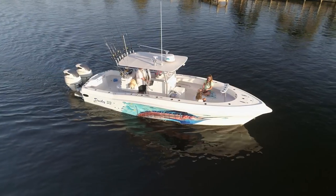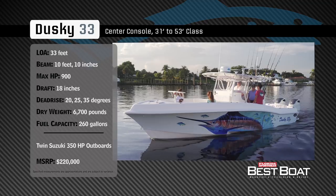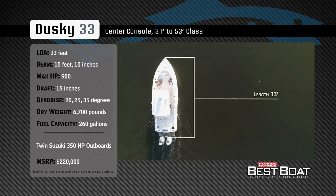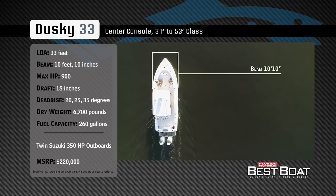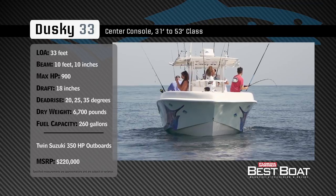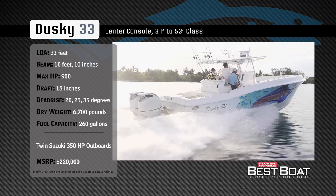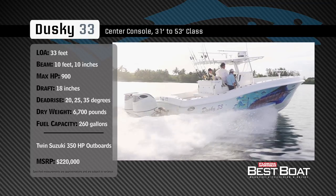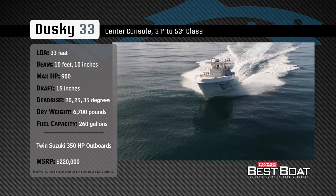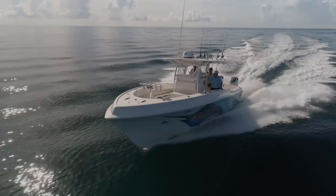Welcome back to Florida Sportsman Best Boat. Join our hosts George Labonte and Rick Riles as they check out the Dusky 33. Representing the 31 to 53-foot class in the center console category, the Dusky 33 has an overall length of 33 feet, a beam of 10 feet 10 inches, and a max horsepower rating of 900. Built for fishing offshore in even the roughest of conditions, she has a draft of 18 inches, a variable dead rise of 20, 25, and 35 degrees, a dry weight of 6,700 pounds, and a fuel capacity of 260 gallons.